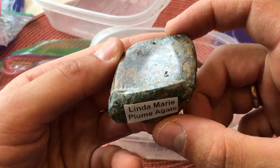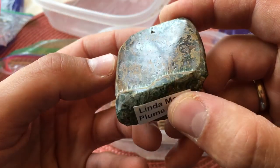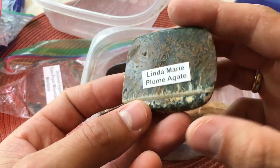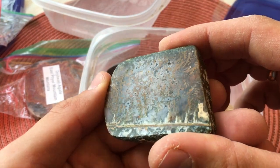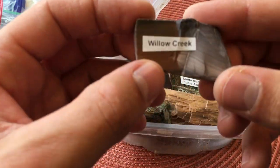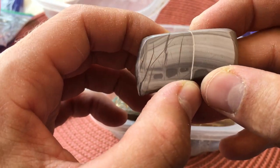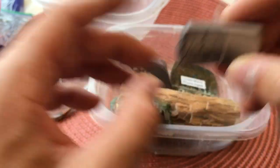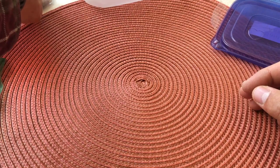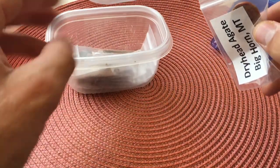Here is more of that Linda Marie plume agate, now polished — you can just see how much that pops out when it's polished. Here's another polished piece of the Linda Marie plume agate — so pretty. And then this one I really like — this is Willow Creek, I'm assuming jasper or banded chert maybe. Okay, I saved some of the neatest things for last because these are all finished stones that Parley has worked on.